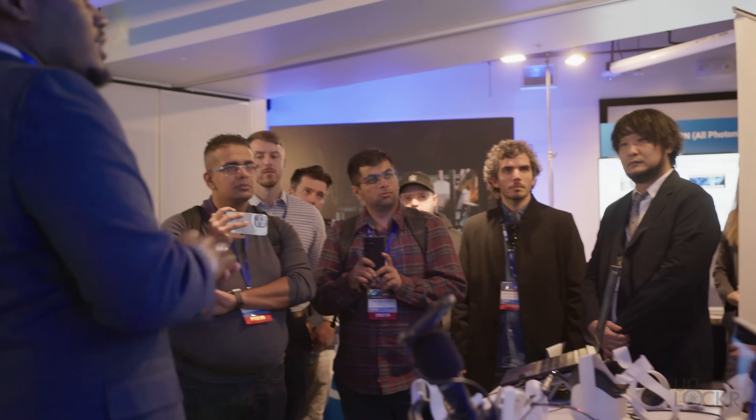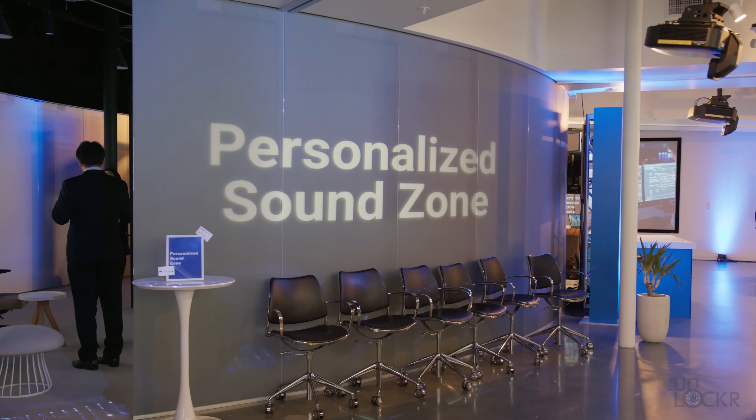Hope you guys enjoyed this video. Let me know in the comments below what you thought. Also, if you want to learn more about what NTT is doing with IOWN and some of the use cases, which are actually really interesting, you can check them out at the link below.